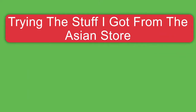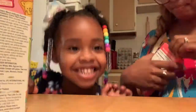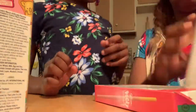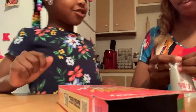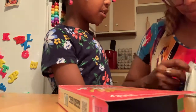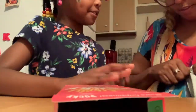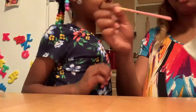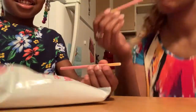Hey guys, welcome back to another video! Today I'm going to be trying stuff that I got from the Asian store — this is a couple of videos that have built up over the past few days. First I'm trying these hockey sticks with my daughter; these ones are strawberry flavored. They also had cookies and cream, matcha, and chocolate, but I love strawberry. Finally got it open — oh my god, they're so good! I literally had like two more that night.